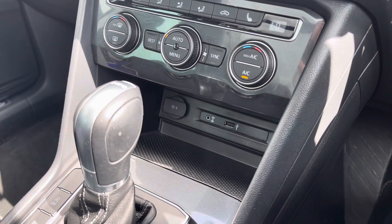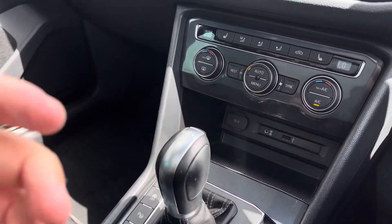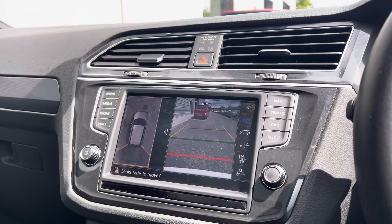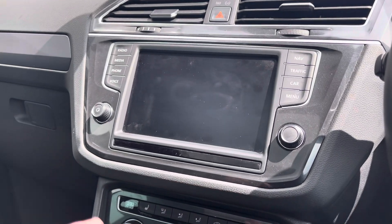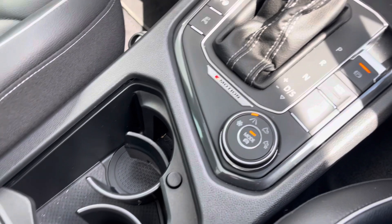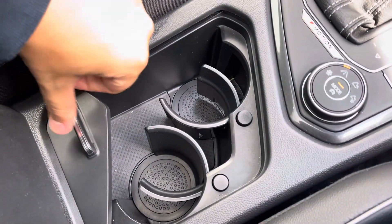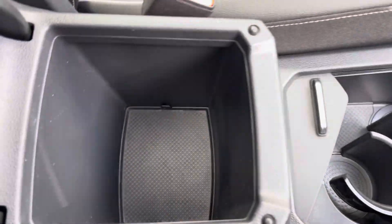Further down you've got a storage compartment with a 12V and USB port. You've got your DSG gearbox and by popping that into reverse it does operate the rear view camera and the 360 sensors, which is very handy especially in those tight city car park spaces. Further through the centre console you've got two cup holders and a storage compartment that can be neatly hidden away, with extra storage under the centre armrest.